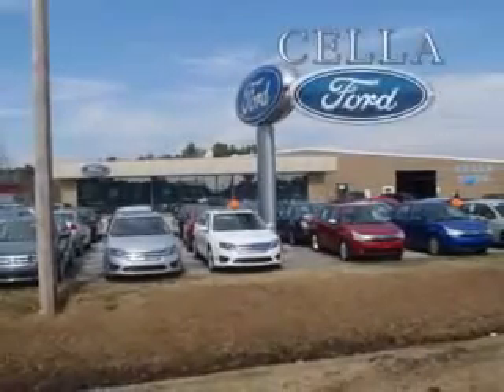See us at Cella Ford today and drive this 2010 GMC Terrain. Enjoy the drive and have peace of mind at Cella Ford today. Cella Ford, creating customers for life.